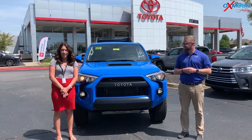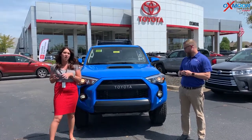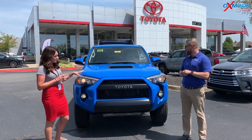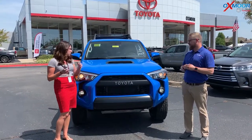Hey everyone, it's Gabrielle with Oxmoor Audit Group. I'm here today at Oxmoor Toyota. I have Chuck here with me. So Chuck is going to go over some information on the 2019 Toyota 4Runner. It's the TRD Pro and it is in this beautiful voodoo blue. It's gorgeous. So Chuck, tell us a little bit about it.